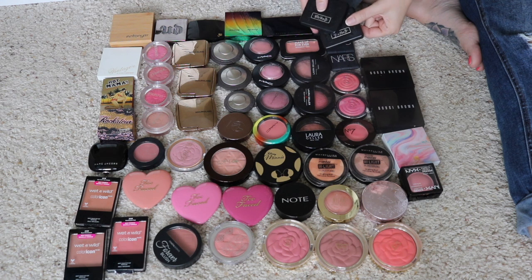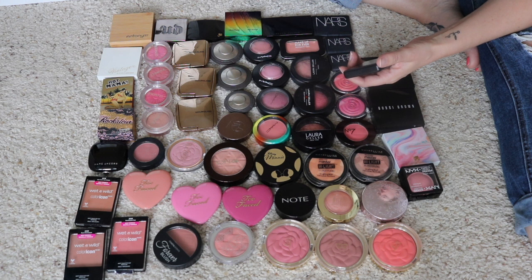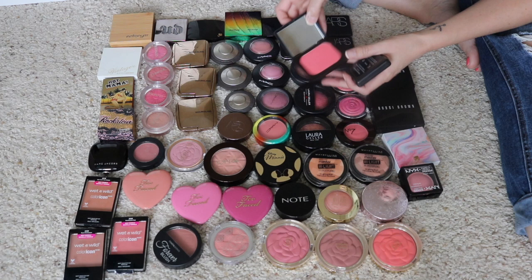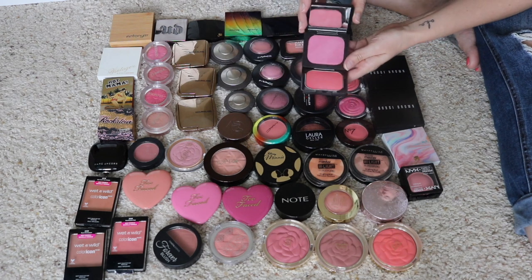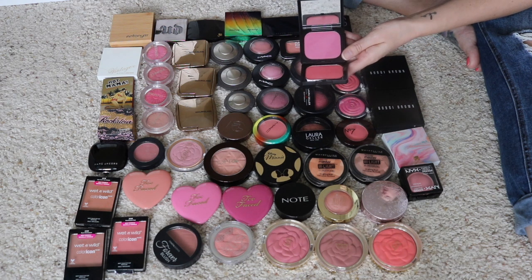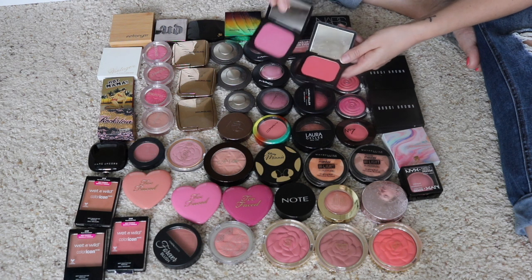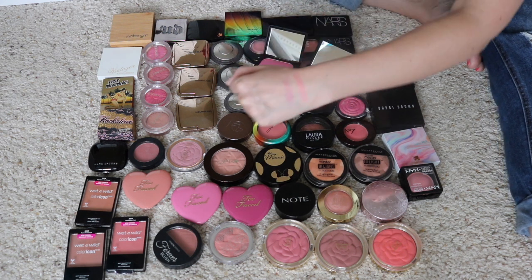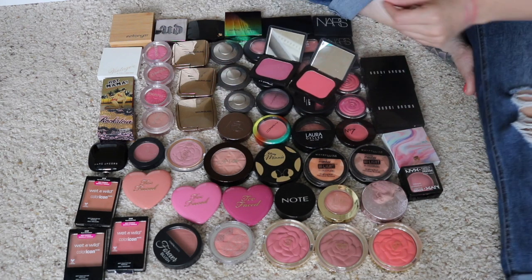Let's begin with the top corner here. I have two of these Kat Von D blushes — these were the Everlasting Blushes, and they've been discontinued for some time now. I have two shades: Pore Vida and Love Song. I really enjoy the formula on these. I think the only reason she discontinued these is she was going all vegan with her ingredients, so these were non-vegan. I think both are really beautiful and I really like the colors, so I am going to be keeping both of these.